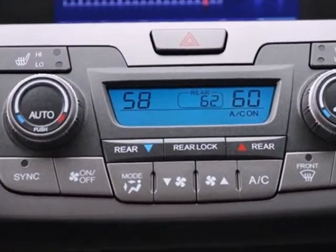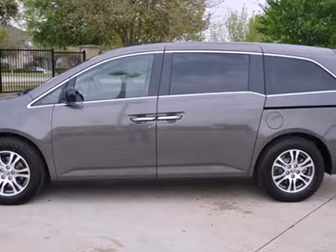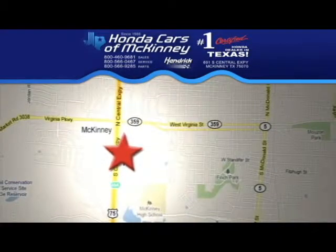There are smiles for everyone inside the Odyssey. Stop in today. We're conveniently located on Highway 75, northbound exit 40A in McKinney.